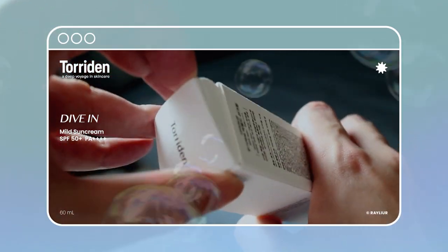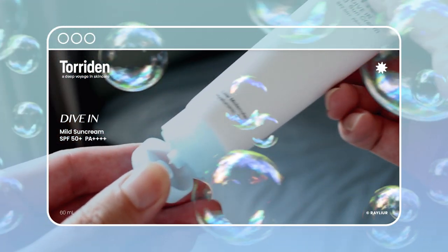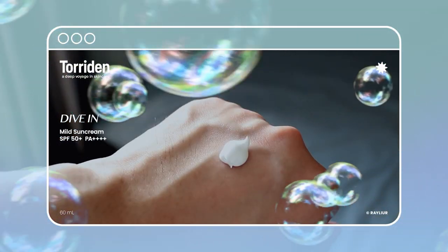Finally, we have the Toriden Mild Sun Cream. This is a sunblock with SPF 50+ and PA++++ using physical UV filters. It has no added fragrance and comes in a 60ml tube that costs about $30. Not the most affordable sunscreen, but South Korean always has sales going on. It does contain witch hazel, which I'm not a fan of — I especially don't like witch hazel in sunscreens.